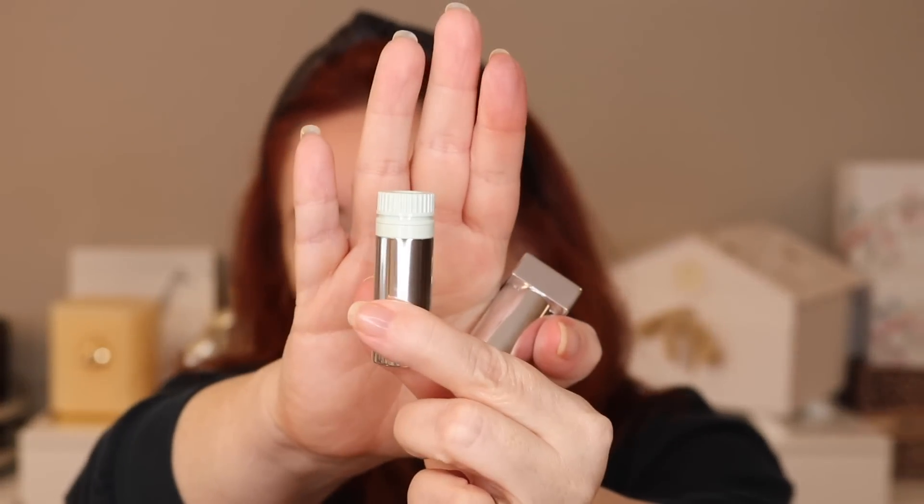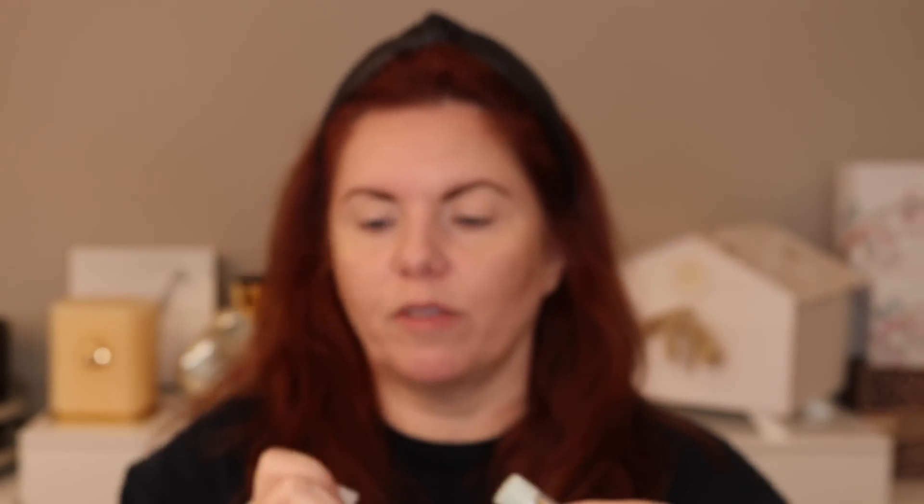The luminous matte colors recall the luminosity of the Prada nylon fabric with soft diffused colors that flatter all skin tones. It can also be used on the cheeks for a natural blush effect — which is why I don't have any blush on today, I'm going to try that. The lipstick is designed to be refillable and has a triangle-shaped bullet for effortless application.